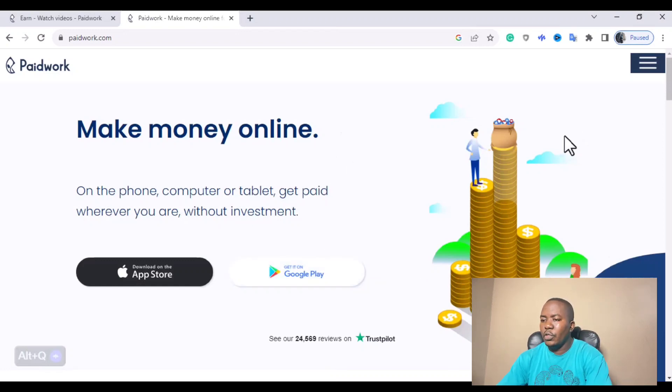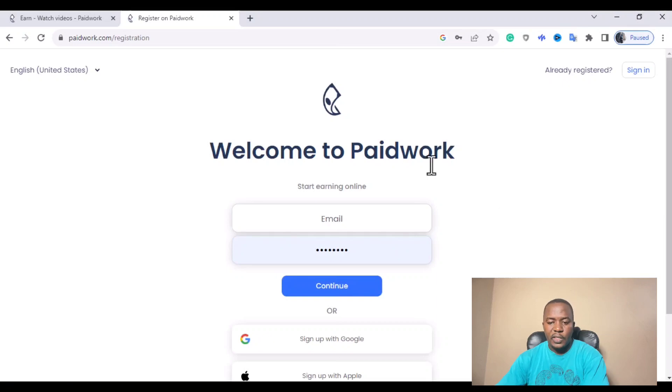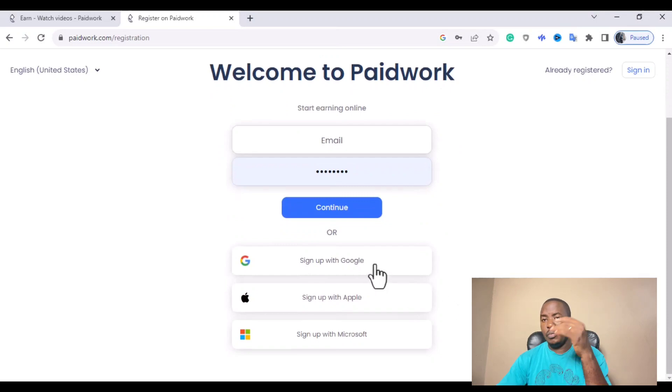To create your account, click on the menu lines at the top right, then click on registration. Once you click on registration, you'll see 'Welcome to Paid Work — Start earning online.' There are different options to sign in: you can sign up with Google, sign up with Apple, or sign up with your Microsoft account. If you choose to sign up with Google, you'll be prompted to select your Gmail and sign in directly into the Paid Work account.